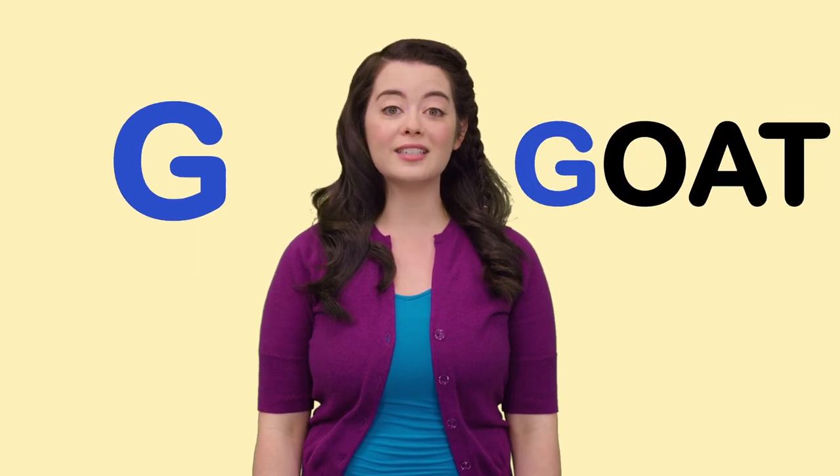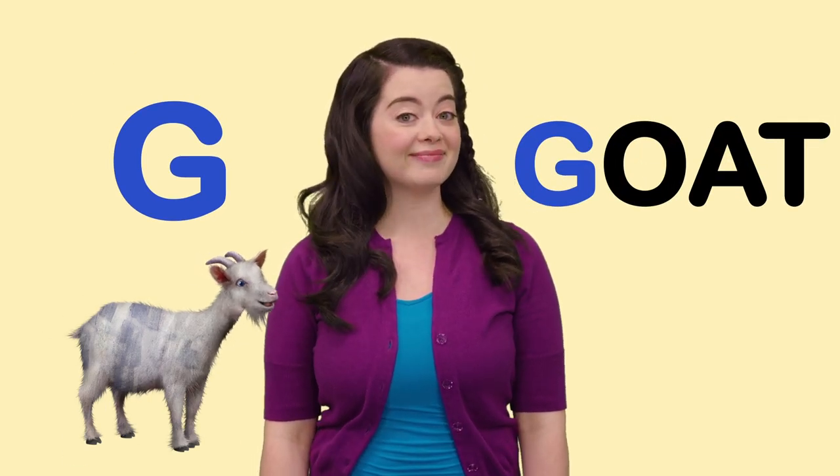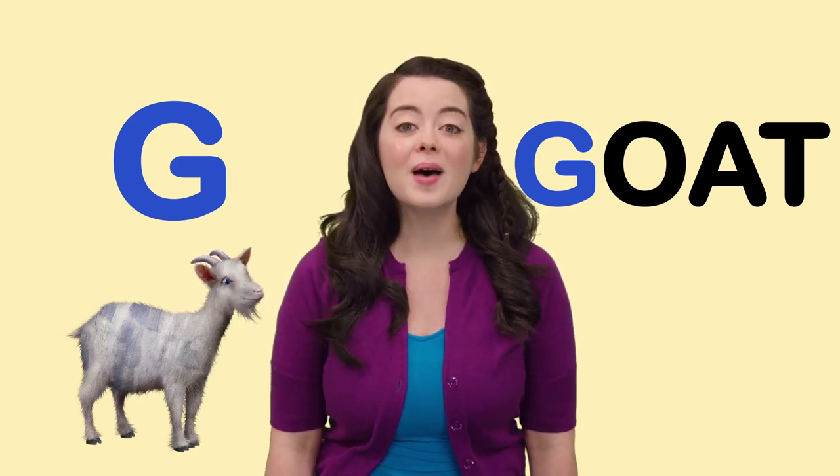G is for Goat. What kind of sound do you think a goat makes? That's right. Meh.